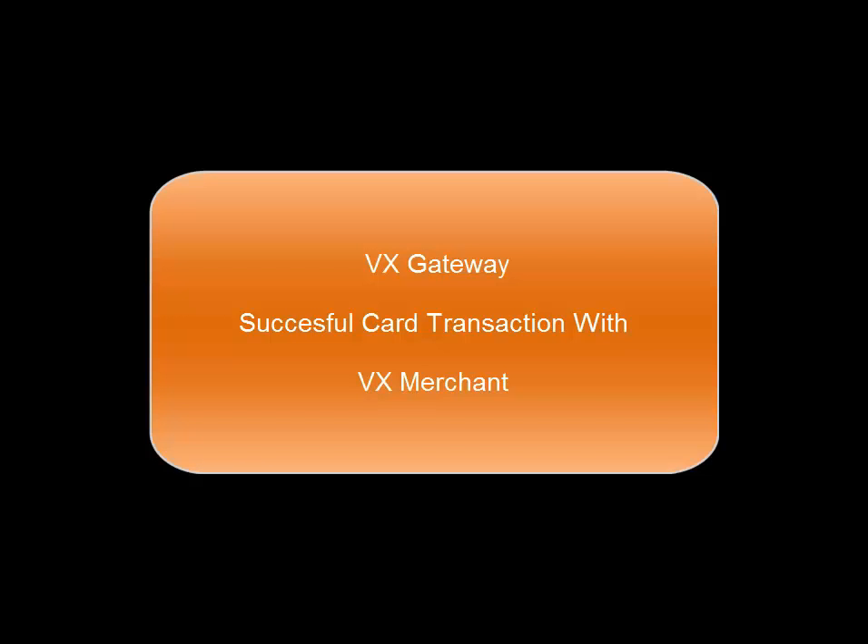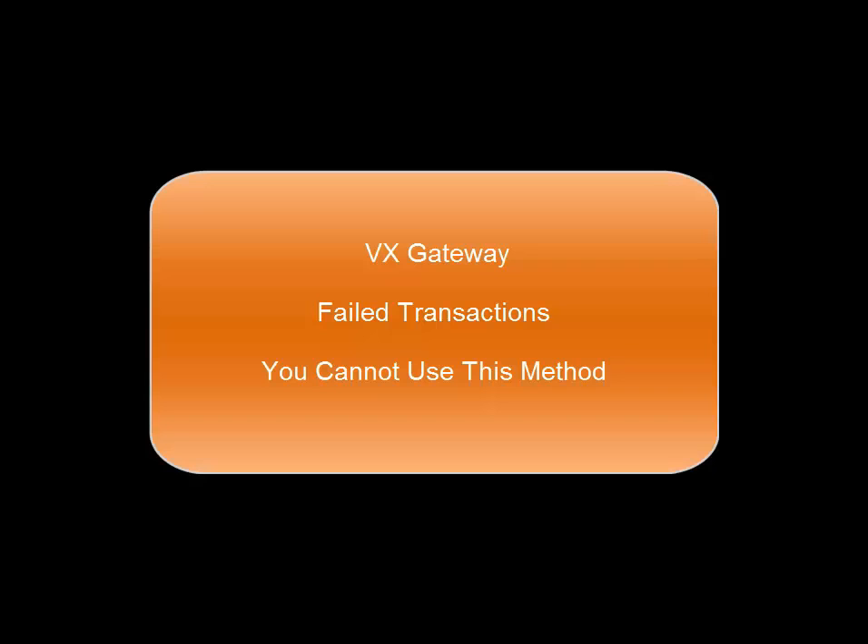If you have made a successful card transaction with one of our merchants and you have not registered directly through VX, you will be presented with the following login reset method. If your card transactions have failed, then you cannot use this method.